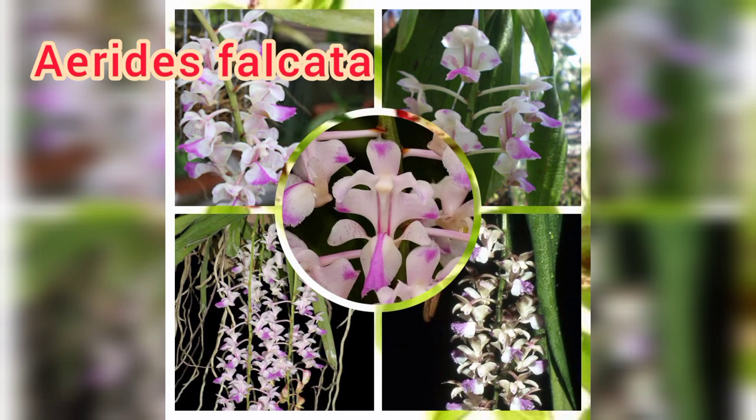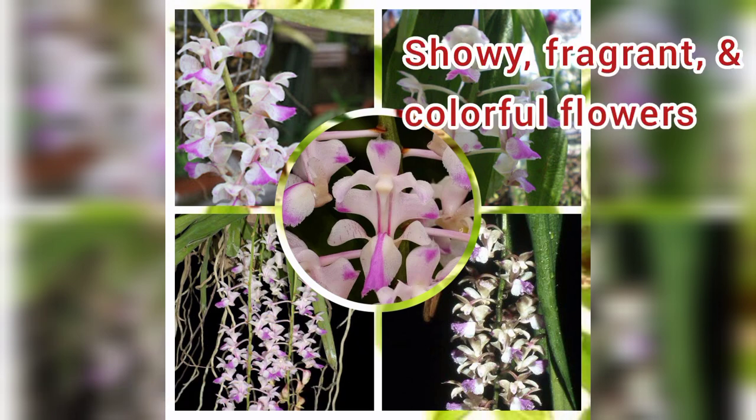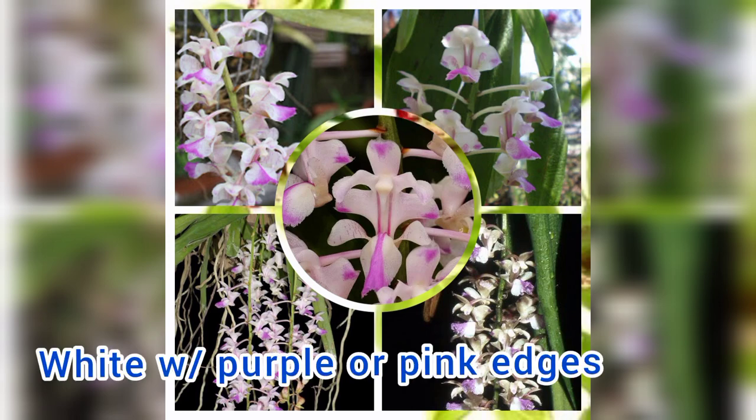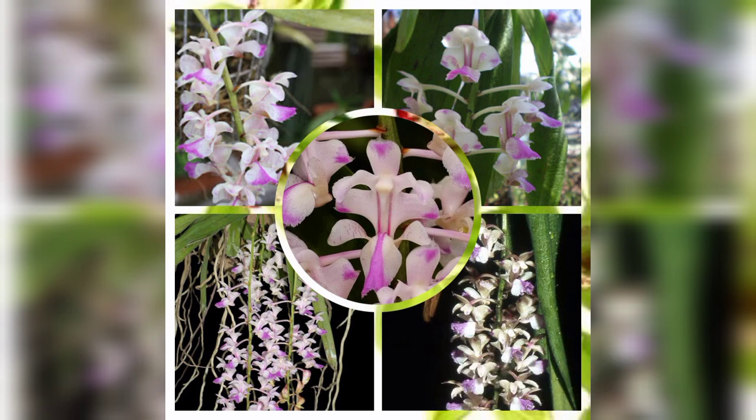Number 5: Aerides falcata, known commonly as cat's tail orchids and fox brush orchids. It has showy, fragrant, colorful flowers which are often white with purple or pink edges. Some species have purple or pink flowers, and a few have yellow.